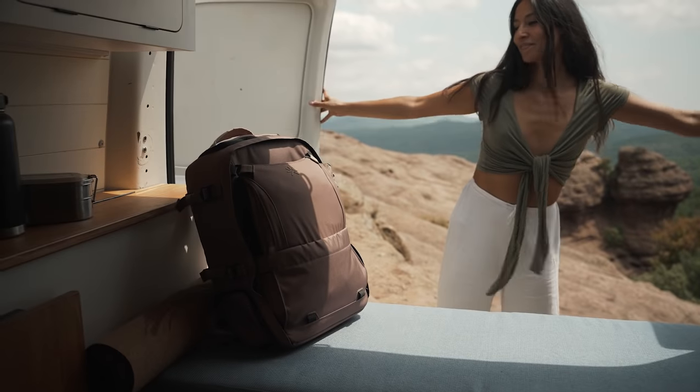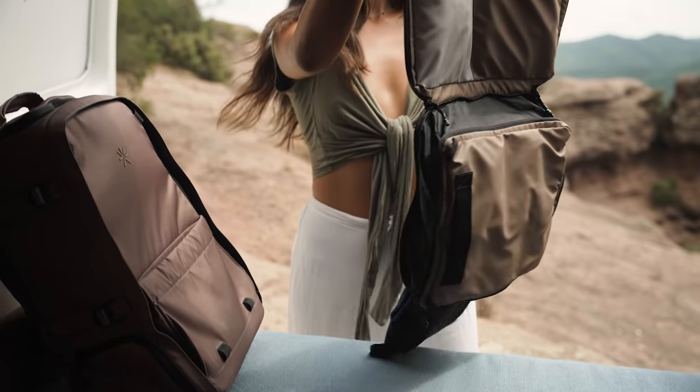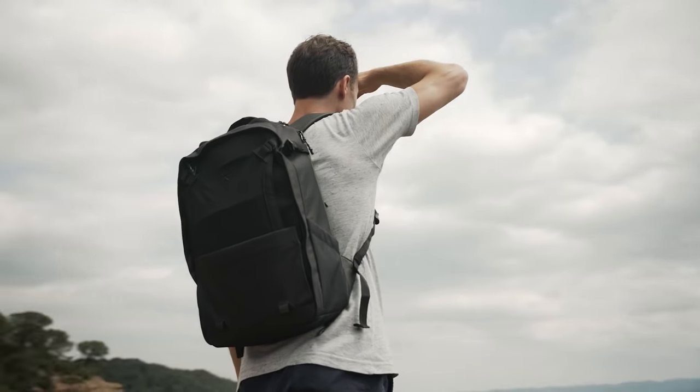Got to your destination? Hang the smart packing cube anywhere for a portable closet. And use Nest as your day pack, for what the day has in store.